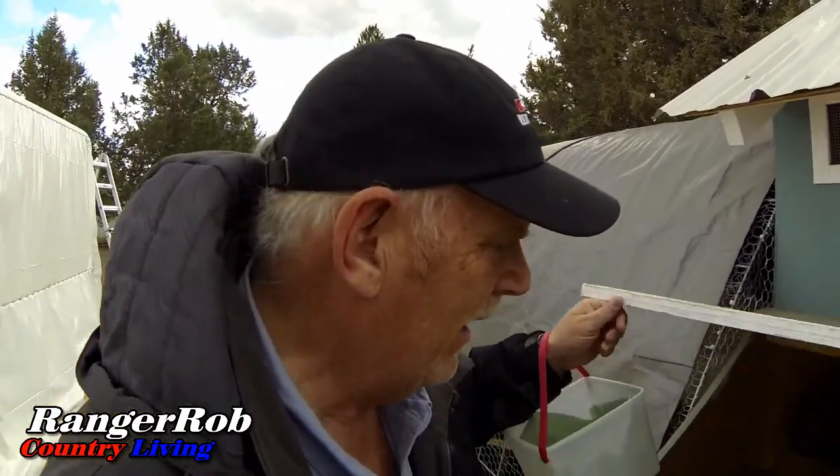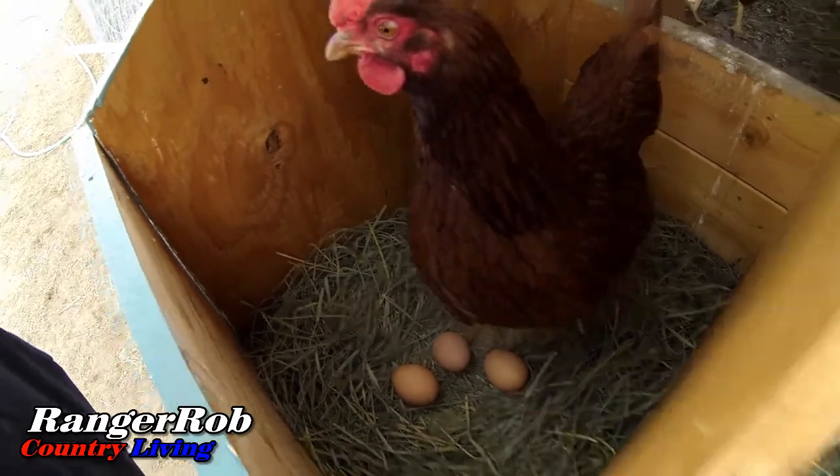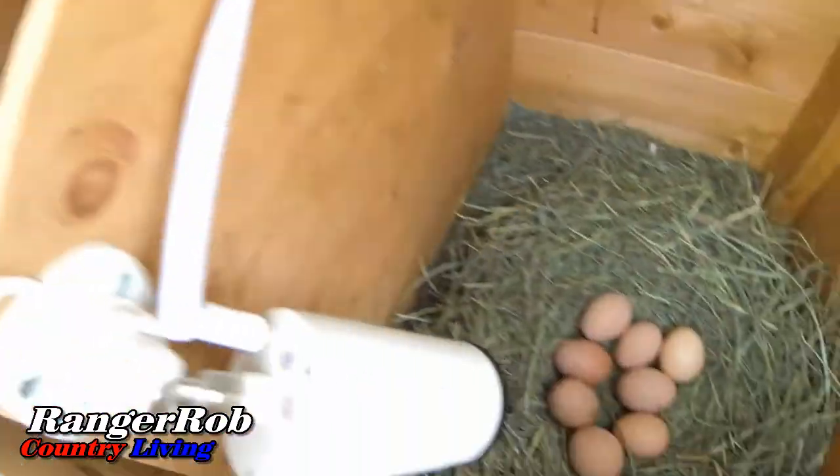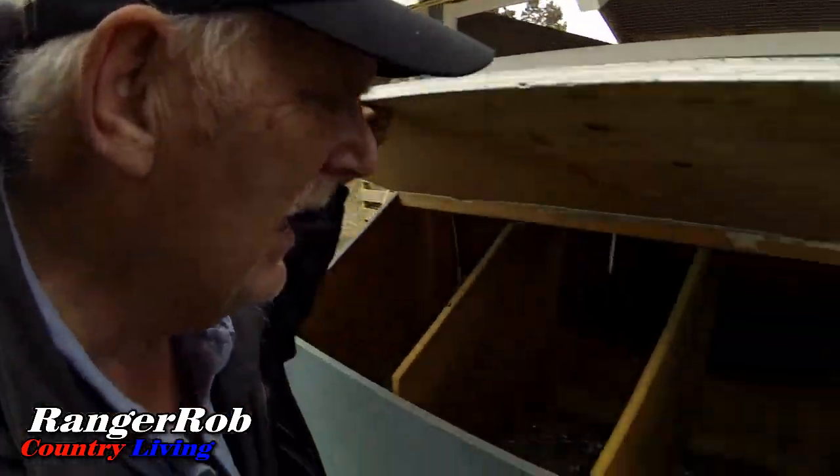Alright guys, let's take a look. Two there — one's an acrylic egg. Three there. A whole bunch there. Let me get them gathered up and get a count. Looks like I got about 12 eggs right here. Let me check the other side — I don't normally get any eggs on this side. Some reason they don't like this side. They'll change their minds. Yeah, 12 eggs today.